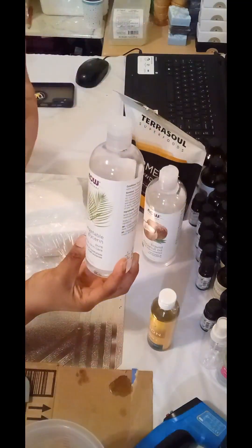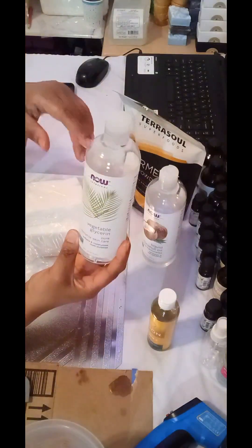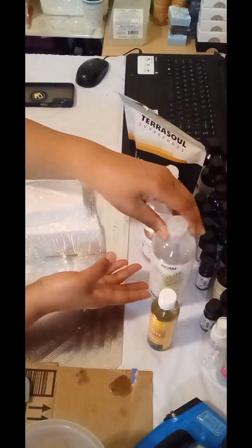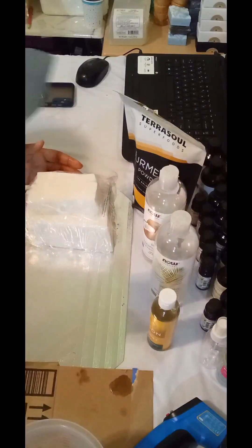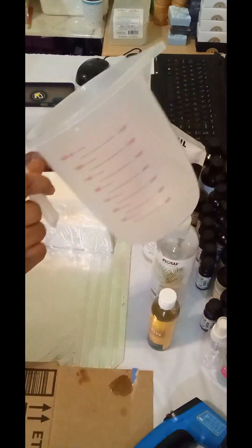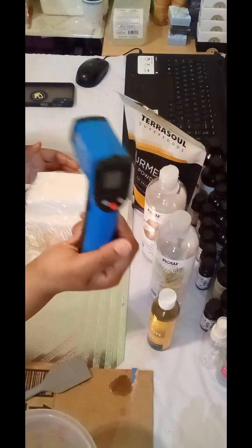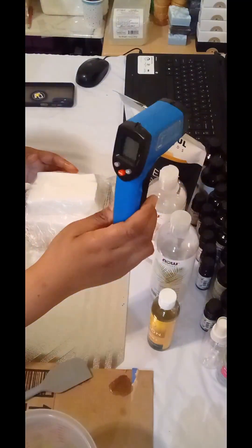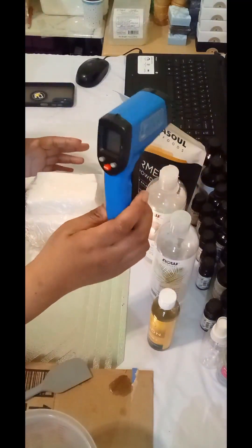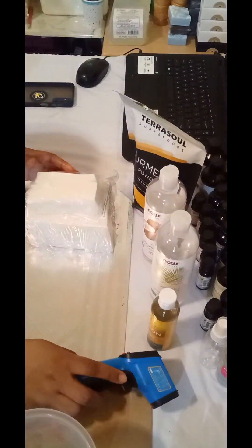I'll also be using a teaspoon of turmeric in the soap. As you can see, I have my soap ready, getting ready to cut up. I have my spatula, my little measuring cup, and my thermometer, which I'll need to check the temperature and monitor the cooling of the soap once it has melted.